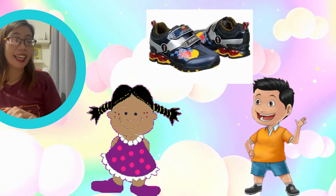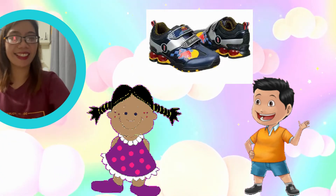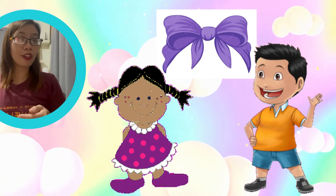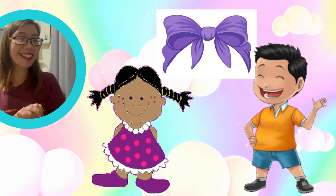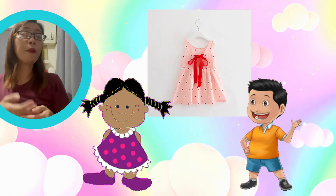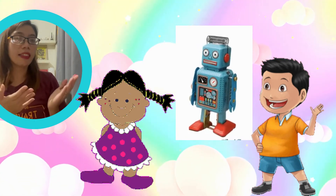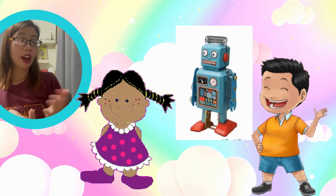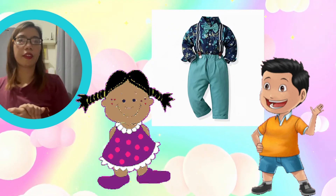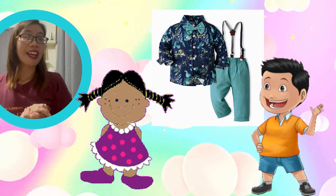Look at the picture. Is this thing used by a boy or by a girl? Say your answer out loud, please. [Repeat for each picture shown on screen.]